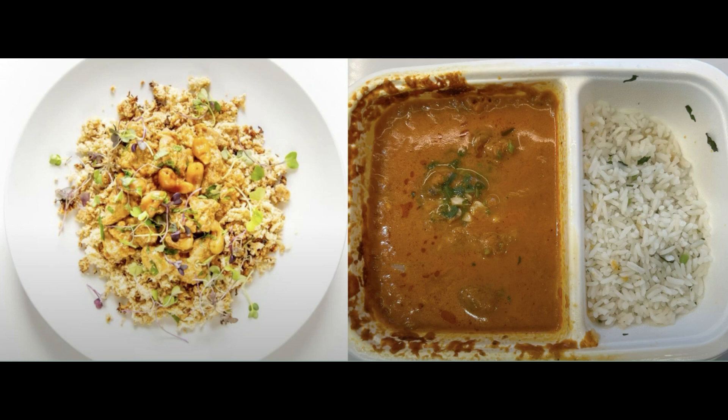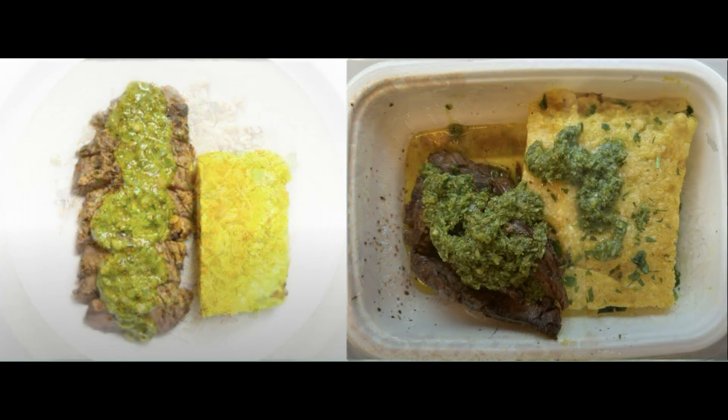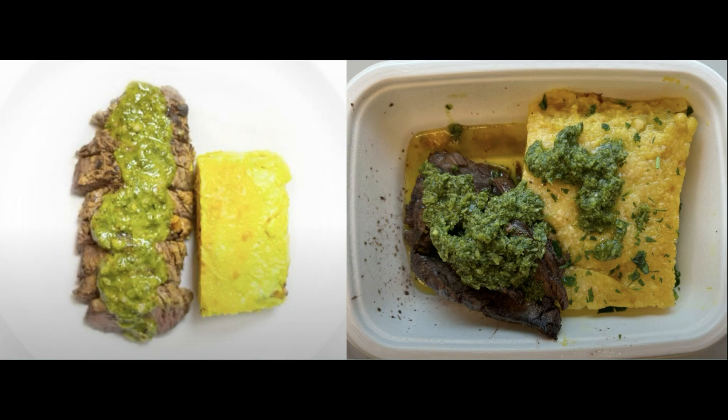Here's the black hanger steak with curry gratin. It's a very flavorful dish but the steak is hit or miss — sometimes it's tender and sometimes it's on the tougher side. It's best not to overcook it. The curry gratin is a really filling side. Overall, I'd recommend this one.